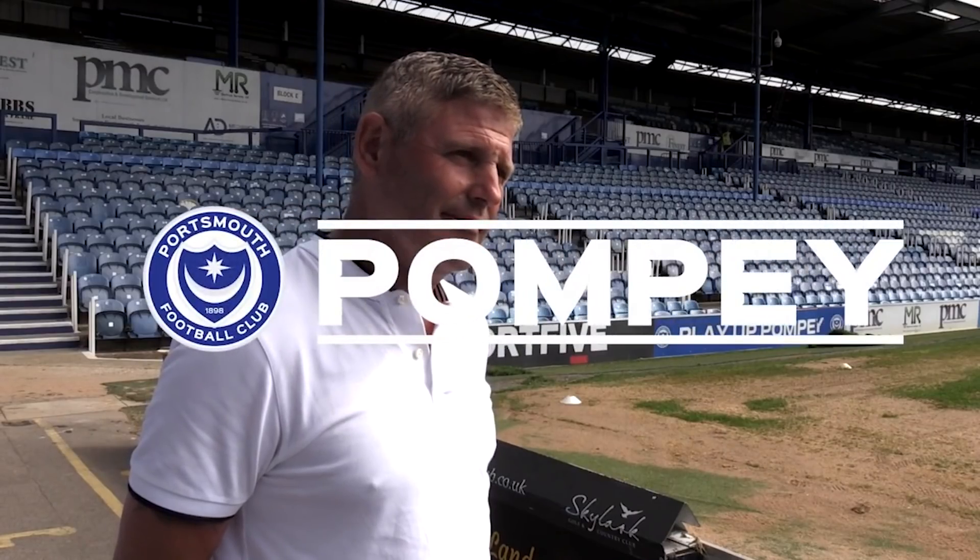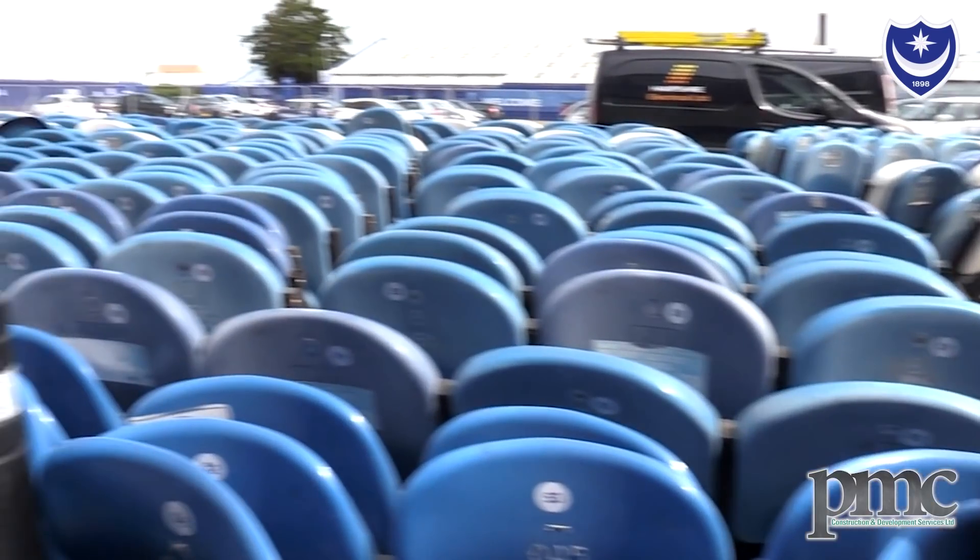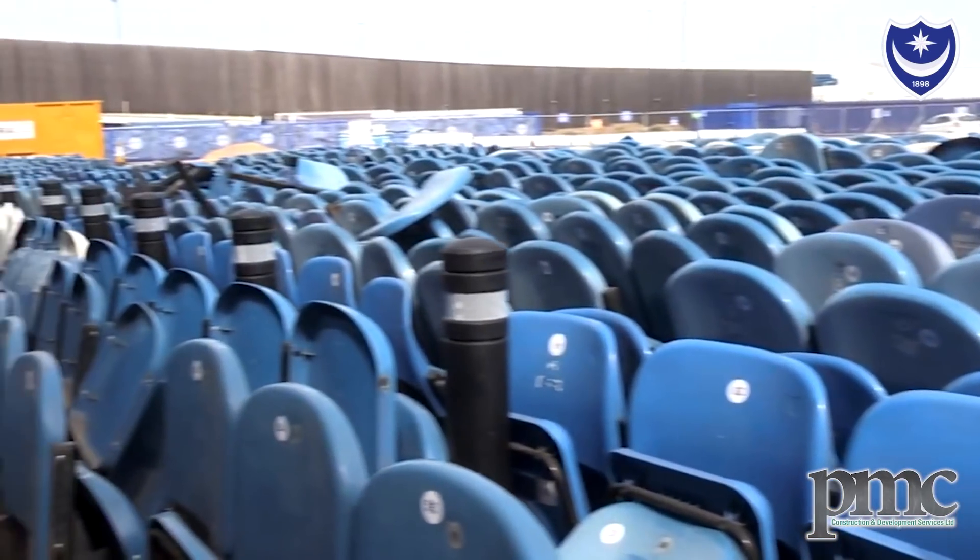Well, Steve, obviously redevelopment to Fratton Park was announced only the other day and we can see that work's already taking place. What exactly is going on? The Upper North is due to be reseated and will be ready for the coming season, along with significant electrical works in the infrastructure, and then we move down to reprofiling the Lower North probably in January.